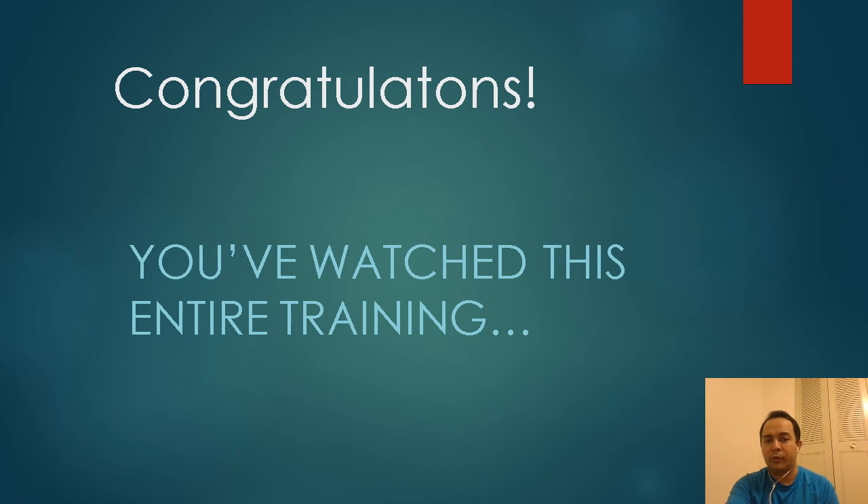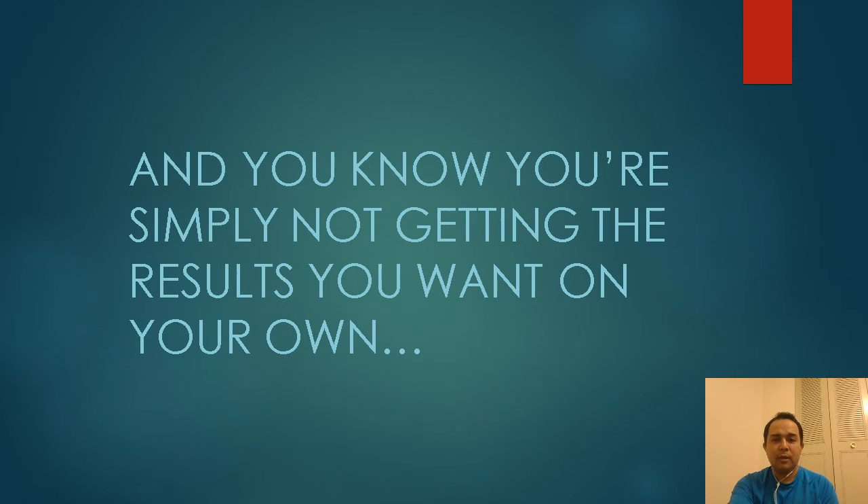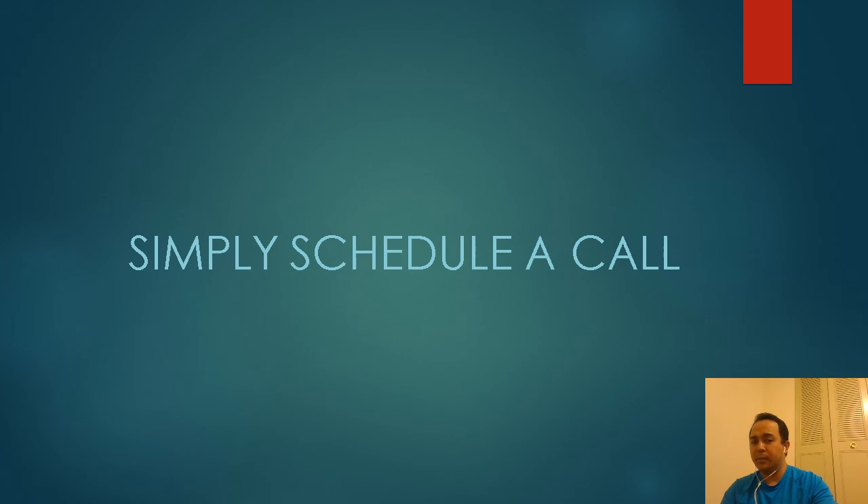If you want to transform your body and know you can't do it alone and need some coaching, I offer coaching. Just give me a call, we'll schedule a call, and we can discuss where you want to get to and improve your life. I'll help you make up your mind with the proper information and knowledge. I hope you take advantage of this opportunity — simply schedule a call.